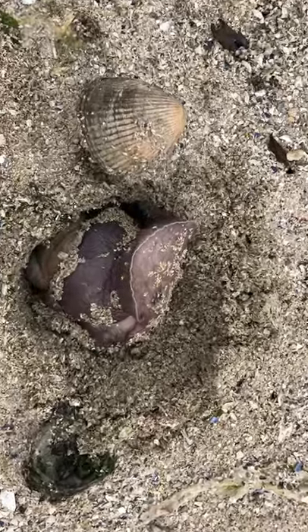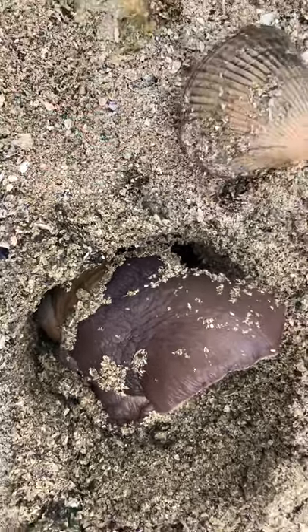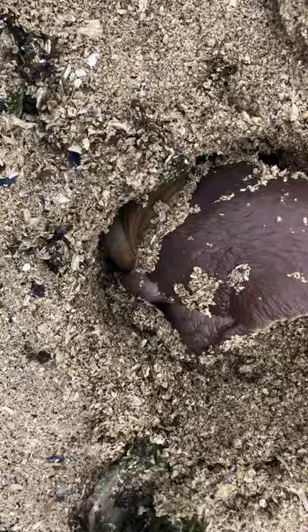I found a moonsnail that is literally searching for something. It's moving around. I think he might have been eating this clam. Look at his foot — he moves it around. See him in there?